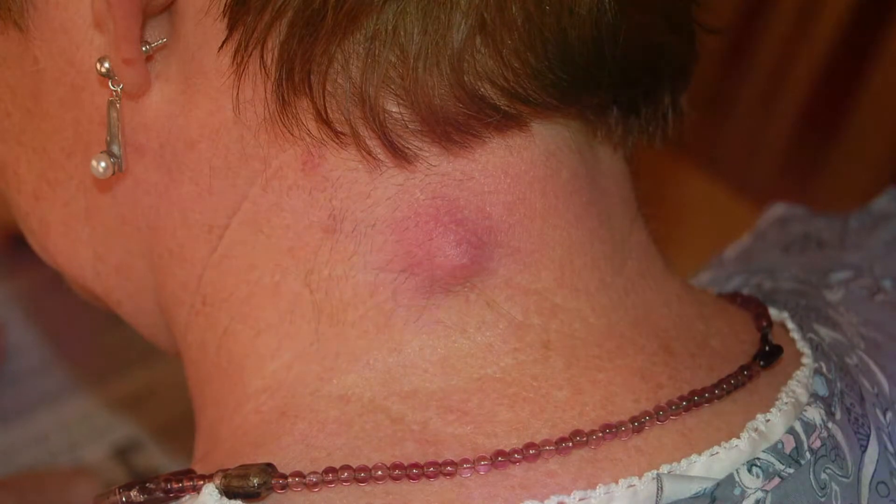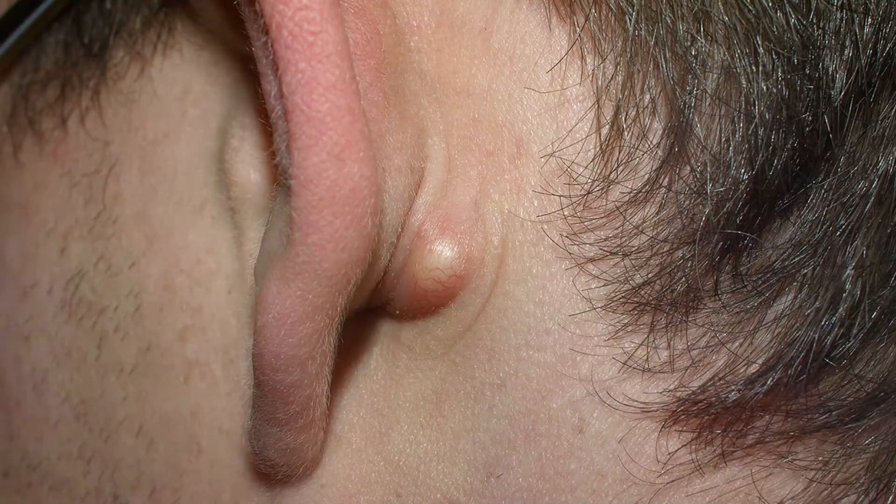Sebaceous cysts can happen in both men and women and can affect people of all ages. Men have more chances of getting them because they have more body hair. These cysts mostly affect teens and adolescents, but adults can be affected too. They occur when the sebaceous gland gets clogged. Common causes include shaving or waxing, skin problems, a rise in sebum production, a surge in testosterone, and swollen hair follicles. Symptoms include the affected area being warmer than surrounding skin, a foul-smelling cheese-like liquid oozing out, and the skin becoming red, inflamed, and swollen, with tenderness in and around the area.